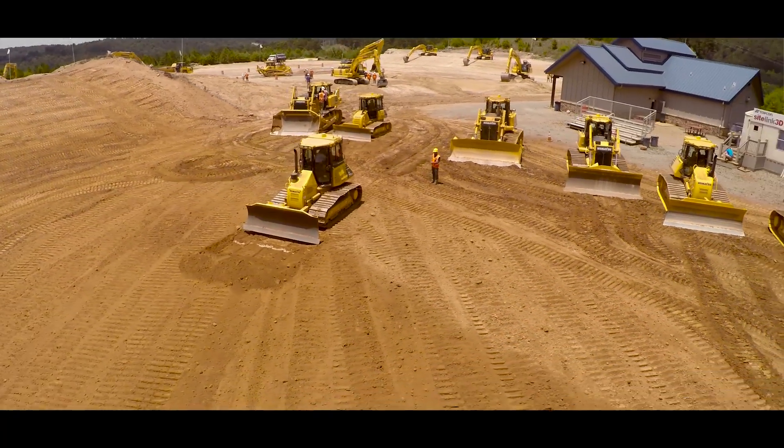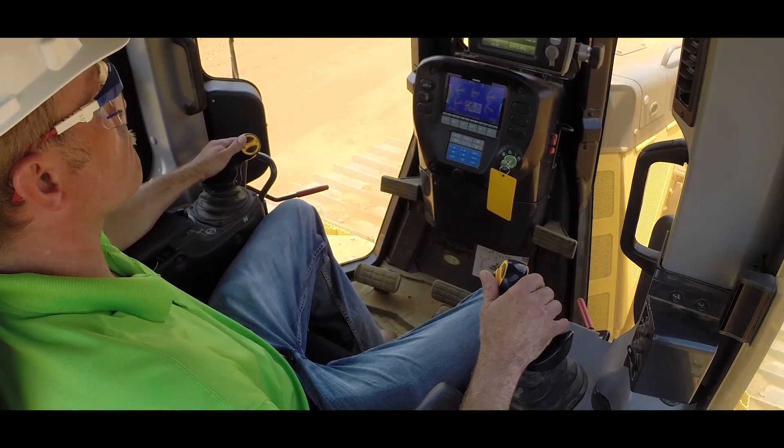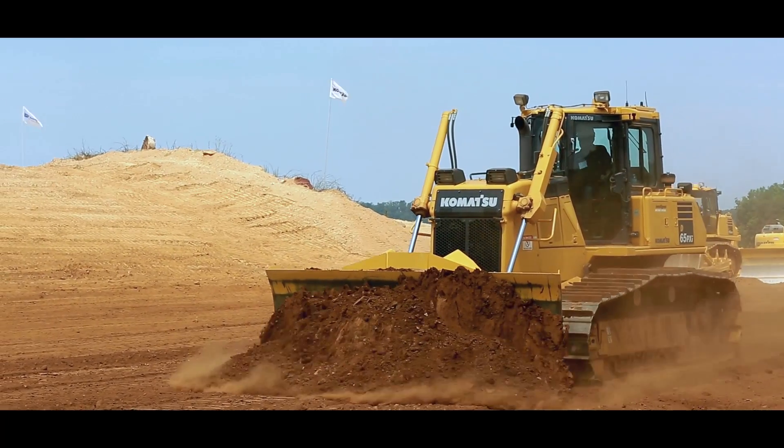I think the intelligent dozers will play a big part in making some of our good operators excellent. The controls they offer, especially for finished work — sometimes it's hard to get skilled operators to the ability you want, and this takes it to the next level.